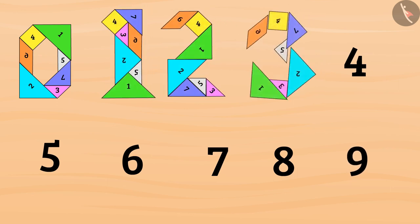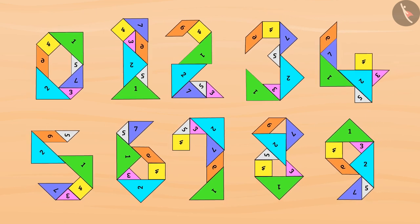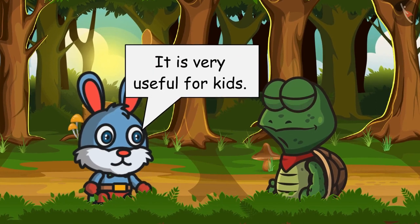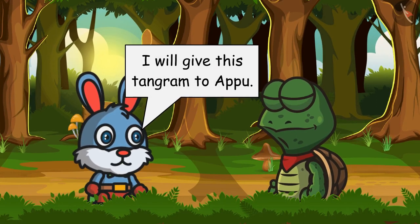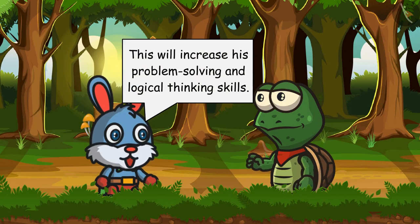Similarly, for making numbers one, two, three, four, five, six, seven, eight, and nine, I will arrange these shapes like this. So with the help of tangram we can make numbers also — isn't it interesting? Bunny said yes, and it is very useful for kids. I will give this tangram to Appu; this will increase his problem-solving and logical thinking skills.